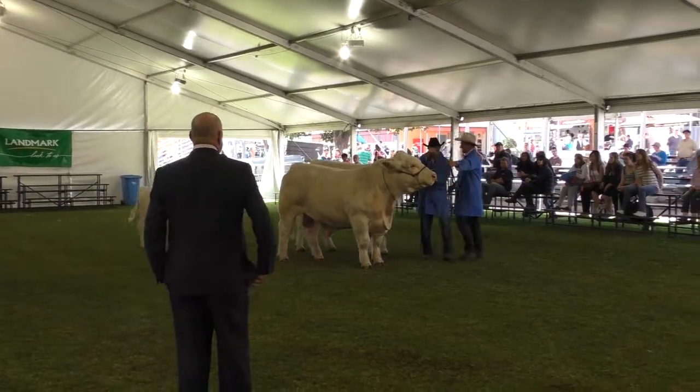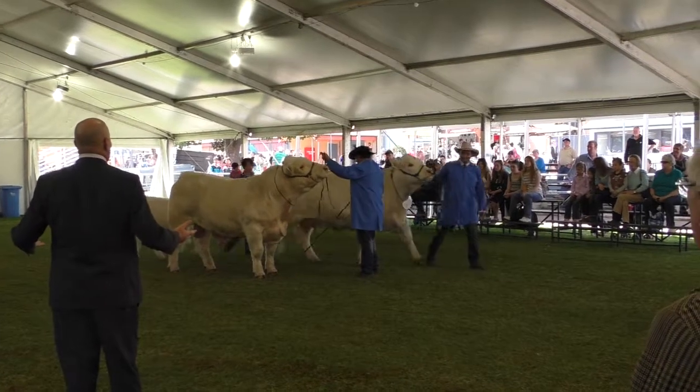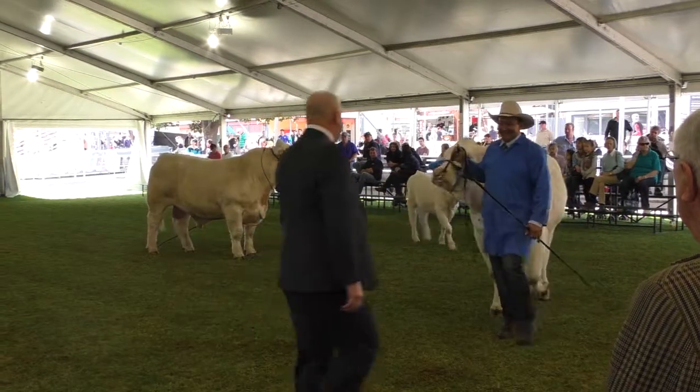Thank you very much indeed, Colin. What a very worthy equitable result in the interbreed. And I think Barbara will be thrilled that the female got the supreme exhibit.